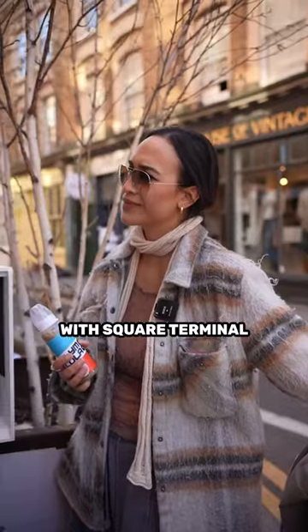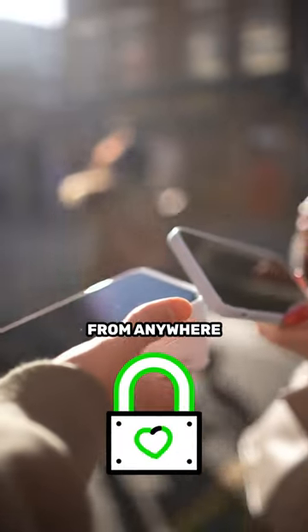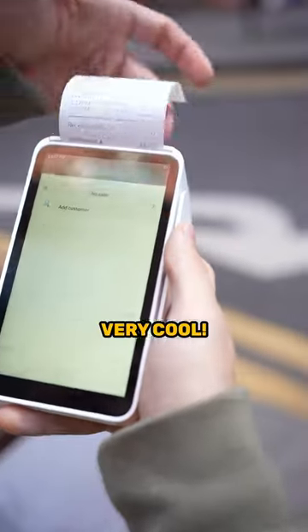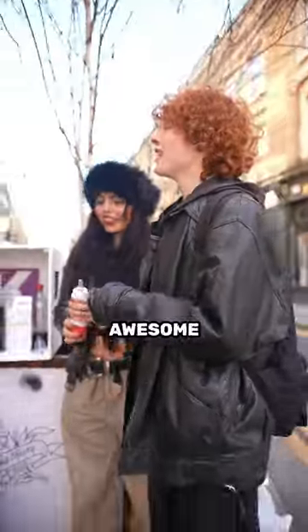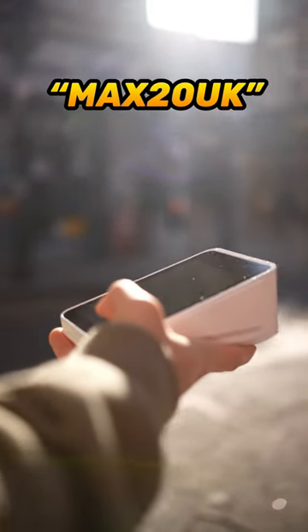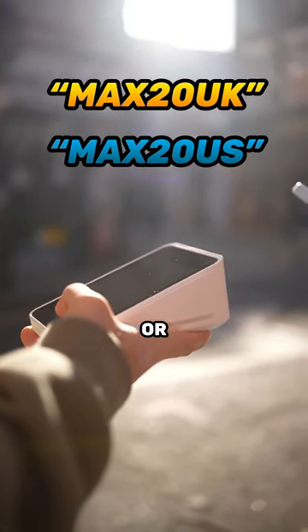With Square Terminal you can take payments securely from anywhere, with a cordless design and a built-in receipt printer. Thank you so much. Get 20% off your Square Terminal with the code MAX20UK or MAX20US depending on where you are.